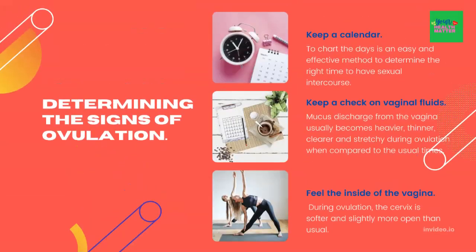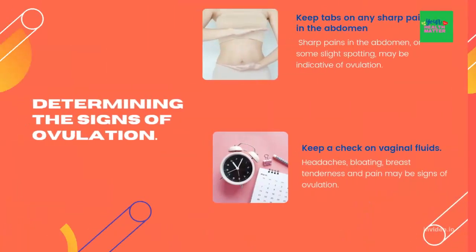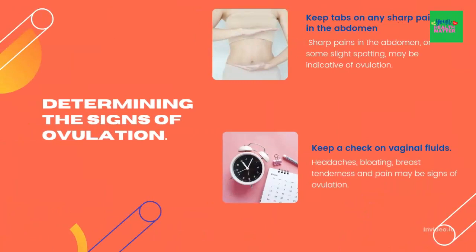Determining the signs of ovulation. To check for the right timing of ovulation, a woman can do one or many of the following things. Keep a calendar to chart the days — an easy and effective method to determine the right time for sexual intercourse. Keep a check on vaginal fluids — mucus discharge usually becomes heavier, thinner, clearer, and stretchy during ovulation. Feeling the inside of the vagina, the cervix is softer and slightly more open than usual during ovulation.